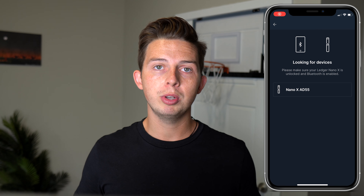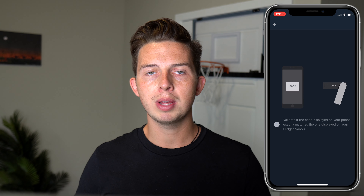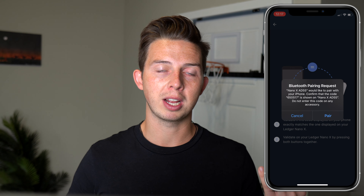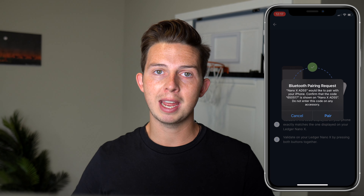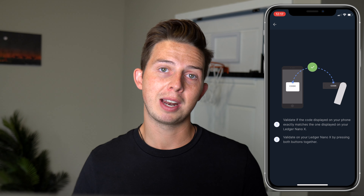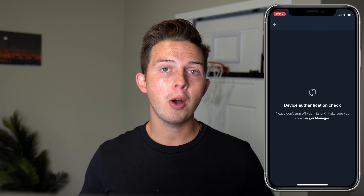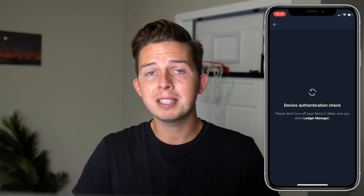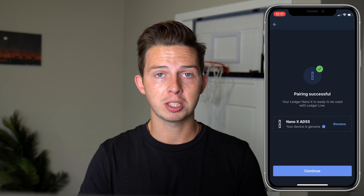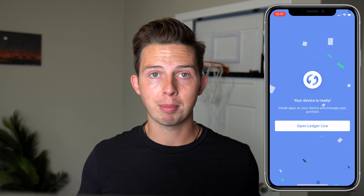Now you're going to need to pair your Nano to your iPhone or Android. In order to do that, you just hit pair and follow the on-screen guides. It's going to ask you to confirm that you see the right code on your iPhone as well as on your Nano — you just hit yes on your iPhone and press both left and right buttons at the same time on your Nano to confirm. Once the devices have been paired, your phone is going to authenticate the Nano, making sure it's a genuine Ledger Nano that hasn't been tampered with and that the software is all intact.